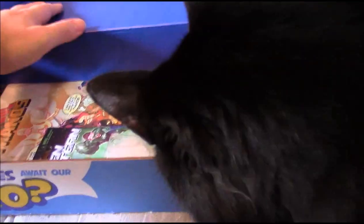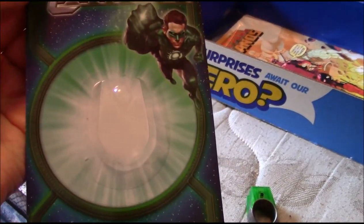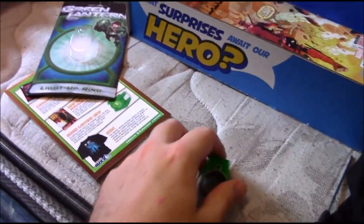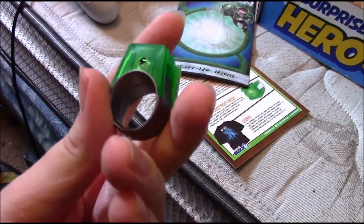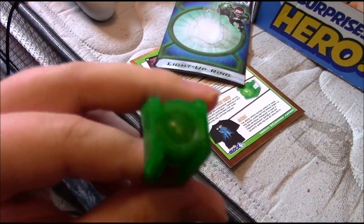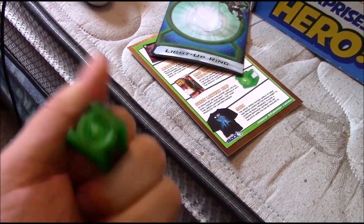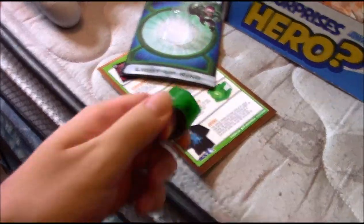We've got a Green Lantern ring — I've already opened it up. I kind of got excited when I saw it. When I pulled it out I thought I broke it, or it came broken. There's a little piece here, but you can press into it. It's not really that good — you want to squeeze it hard enough and it lights up, but the switch is inside, not on the outside. It's broke.